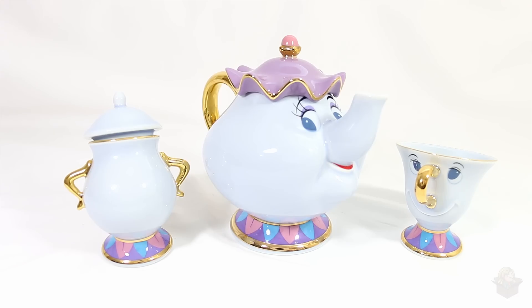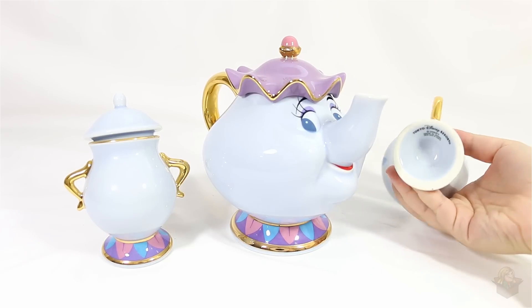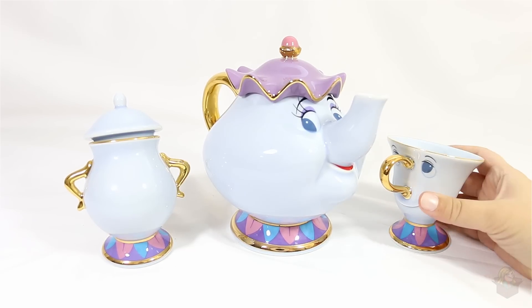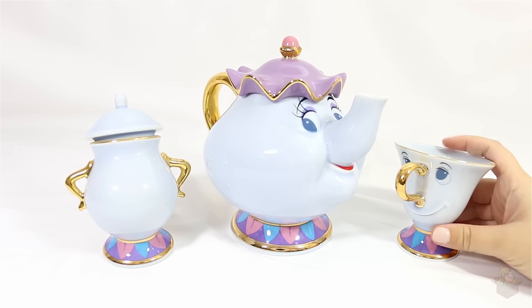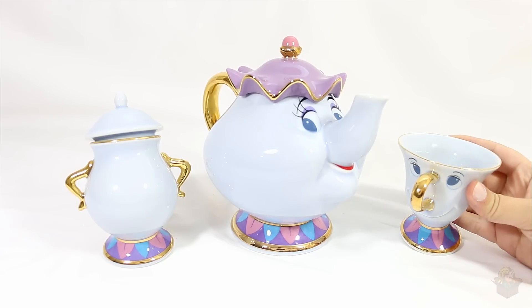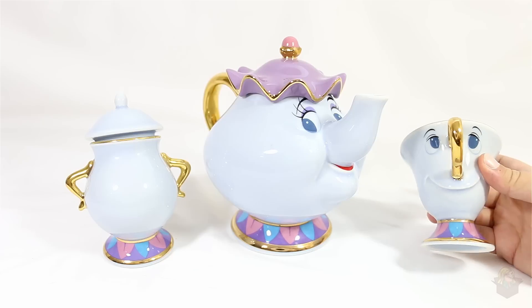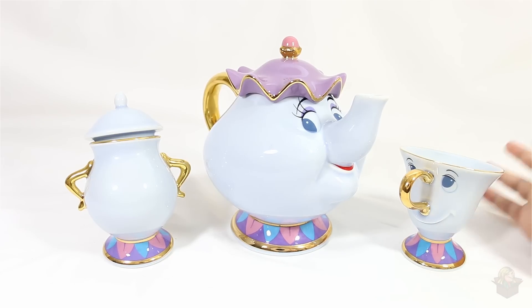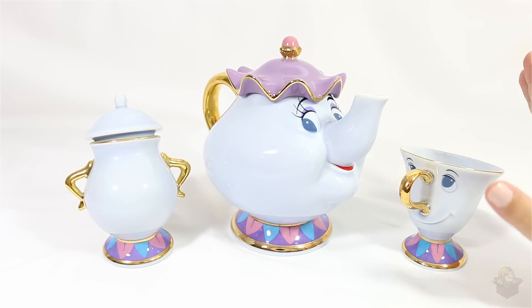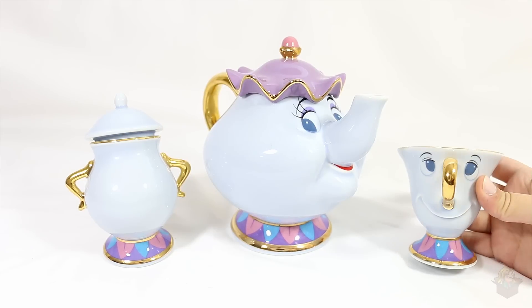Hey everyone, I am super excited to make this video because I am in love with this tea set. It's the Mrs. Potts and Chip tea set from Tokyo Disney Resorts. It was only available in Japan and it was a limited edition item. I saw pictures of it online and I knew I just had to get it. I found out about it a few weeks ago and bought it off eBay because I fell in love with it — I've been wanting a really nice Mrs. Potts and Chip set.